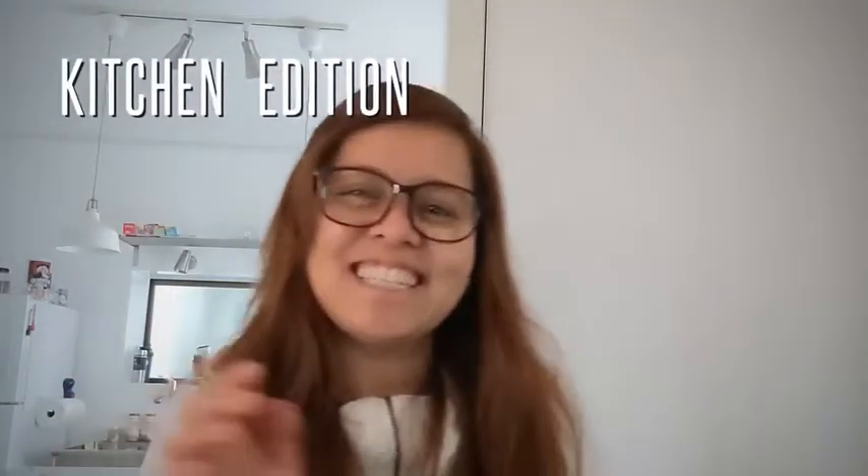Good job! I hope you enjoyed this pronunciation video, kitchen edition — see you on the next one, bye bye! From what I heard, the '19' in COVID-19 means 2019, because this virus was discovered in 2019.